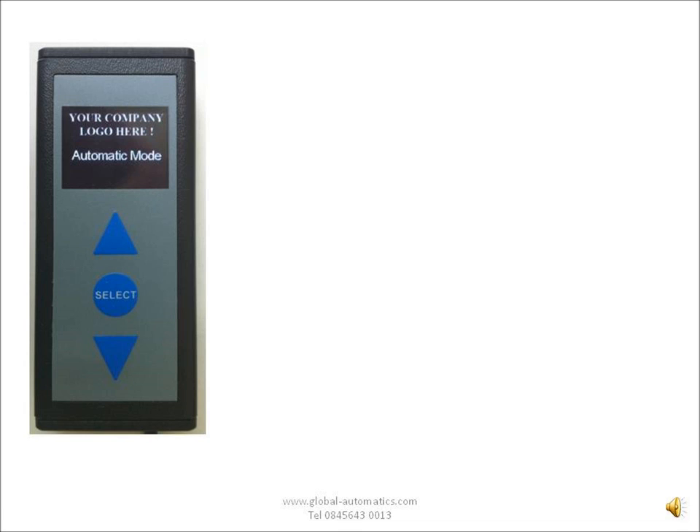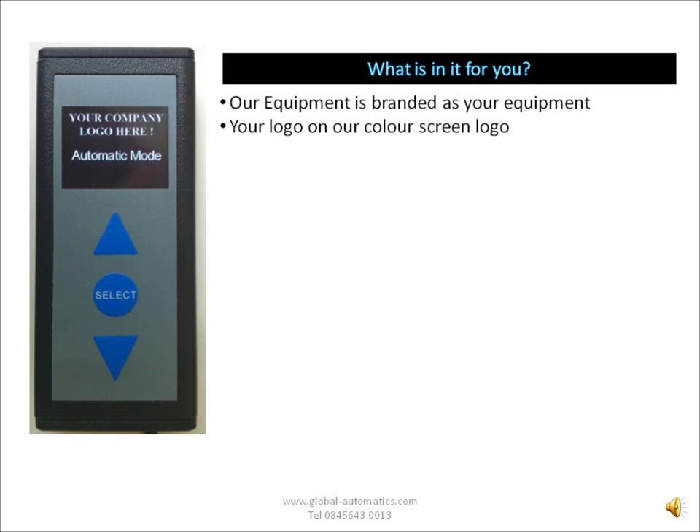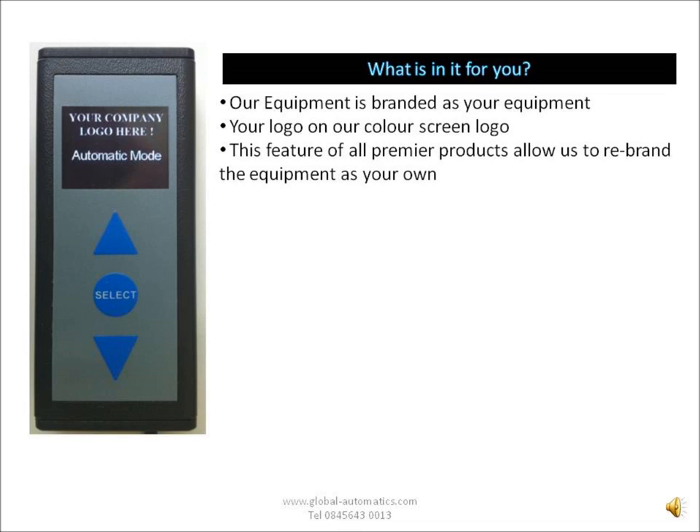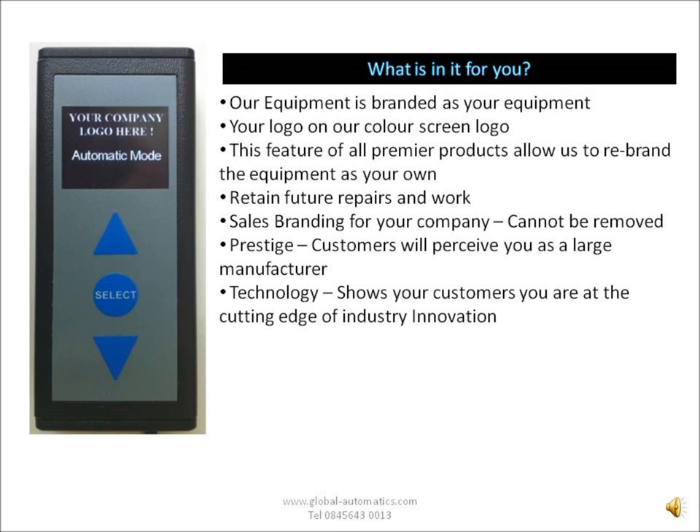Let's talk about our logo — what we offer for you. Our equipment is branded as yours. We offer the first colour screen, which allows us to brand the equipment as yours, so the end user is none the wiser that it's not you that's actually manufacturing. All these products get rebranded when they leave our building — they are actually your products. This allows you to retain future repair and servicing work. Unlike fitting another major manufacturer's brand, where your customer might forget who you were over a couple of years, your name stays on there. This also adds branding for your company, with people walking through these doors and seeing your name. Customers will perceive you as a large company, which will add prestige to your sales.